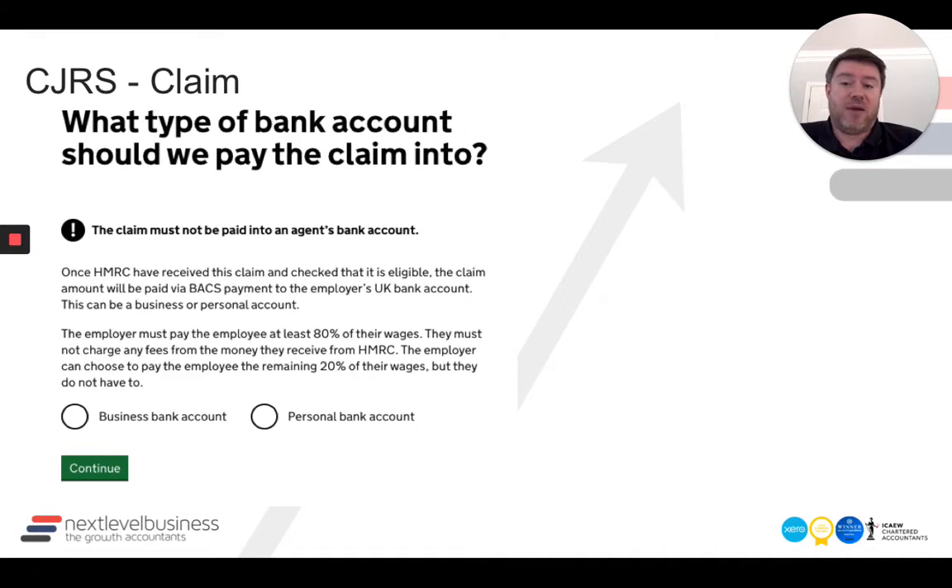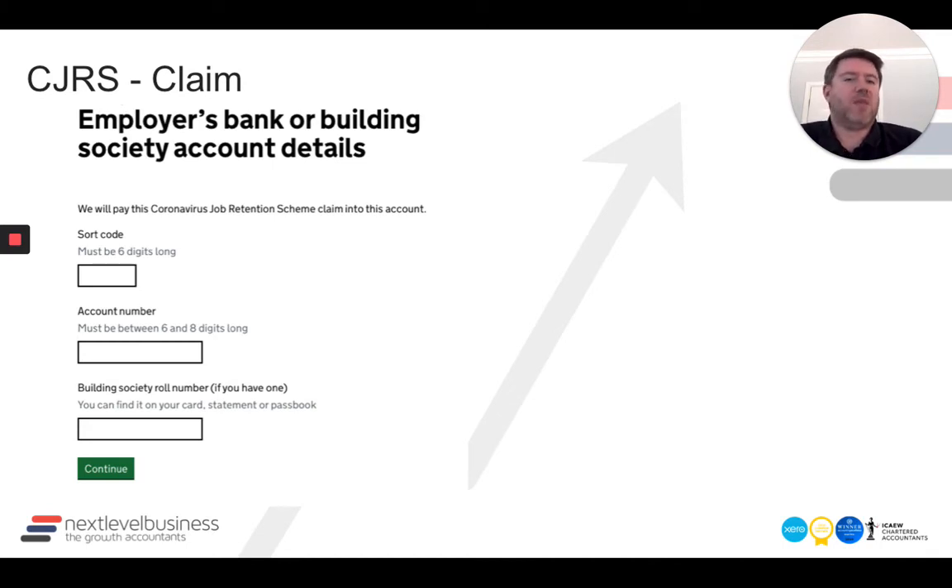Once you've got all employees added, you need to work out where the money's going. For a lot of businesses, hopefully this is a business bank account. It'll ask you for the sort code, account number, or building society roll number. We tested it — if you don't put in six digits for the sort code it does kick you out. So be careful with leading zeros, because this is where the money's going, and if it goes to the wrong account it'll be extremely difficult to sort out.